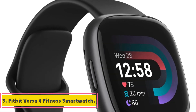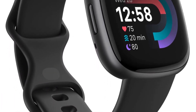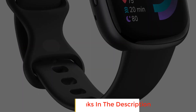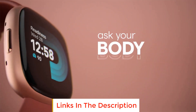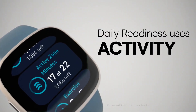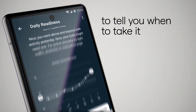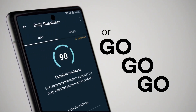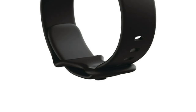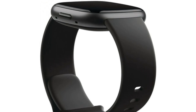Number 3: Fitbit Versa 4 Fitness Smartwatch. The Fitbit Versa 4 Fitness Smartwatch takes your workout routine to the next level with its advanced features and personalized insights. With Versa 4 Plus Premium, you can optimize your fitness regimen based on your daily readiness score, helping you determine whether it's time for a challenging workout or a much-needed recovery day. This smartwatch offers a comprehensive tracking experience with over 40 exercise modes, allowing you to monitor various activities including strength training, running, kayaking, and more. Real-time data, including active zone minutes indicating your target intensity levels, helps you stay on top of your fitness goals.